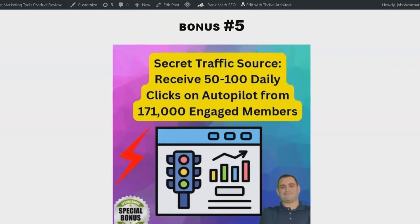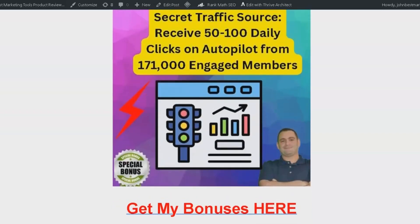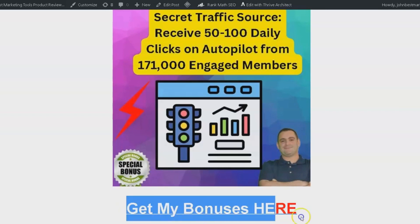And finally, bonus number five: get access to my secret traffic goldmine, which helped me receive 20,000 clicks in the last six months, resulting in a lot of sales and leads. You can get 50 to 100 daily clicks on autopilot. This traffic is authentic human traffic — no bots or fake users. You'll be exposed to a huge audience of 171,000 engaged members, increasing the potential for conversions and sales.